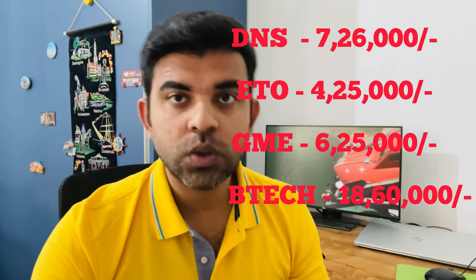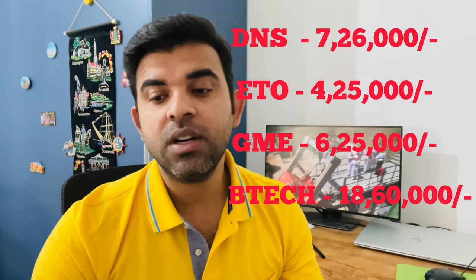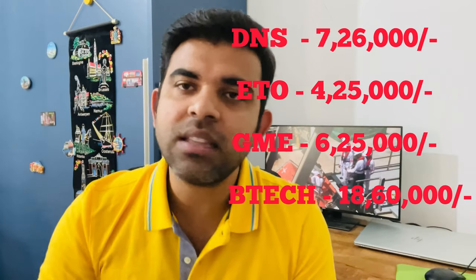Now I am going to tell you the course fees. There are 4 courses available. The DNS course fee is Rs. 7,26,000; ETO is Rs. 4,25,000; GME is Rs. 6,25,000; and B.Tech Marine Engineering is Rs. 18,60,000. One more thing — for all 4 courses, this college provides an education loan facility. Once you clear their online test, interview, psychometric test, and medical, you will get a letter from the college confirming your admission, and you can use that letter to easily get an education loan from any bank.